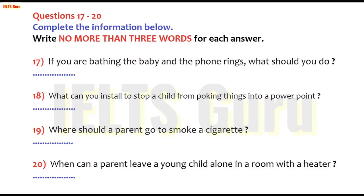Now listen and answer questions 17 to 20. You know that you should never leave a baby alone in a bath, because it's possible for babies to drown in a few centimetres of water. But how many of you have been tempted to go and grab the phone when it rings? My advice to you is to let it ring. And remember when you're filling the bath to put cold water in before the hot to prevent severe scalding, in case baby climbs in before it's ready.